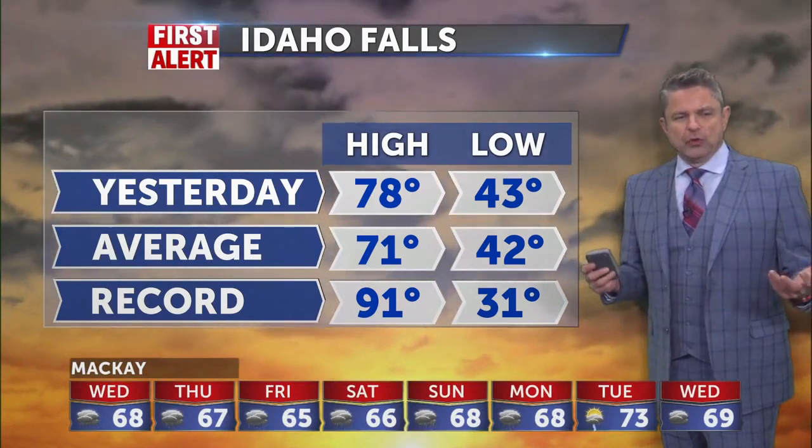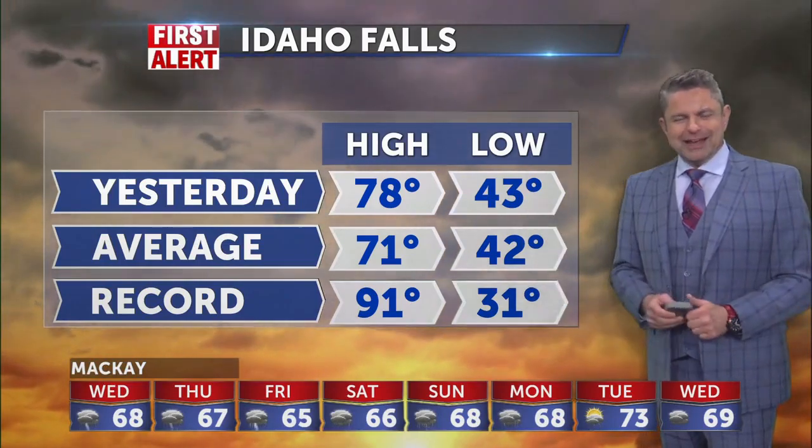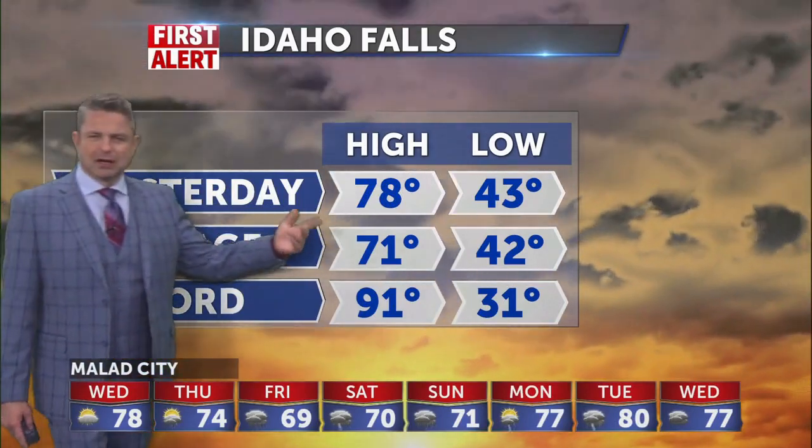If the potholes didn't get you when they were around, something else will get you now with all the debris that has been flowing. I got a nail in my tire the other day — brand new tire. Took my snow tires off and it had a hole in it.